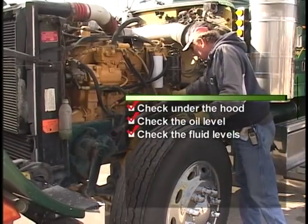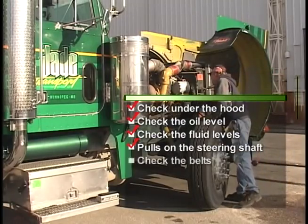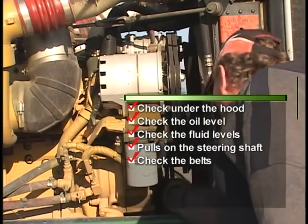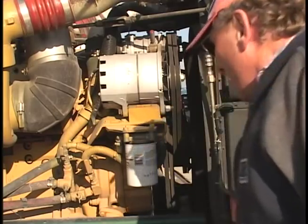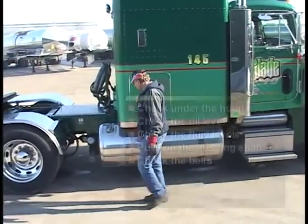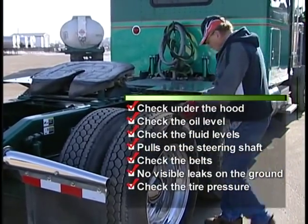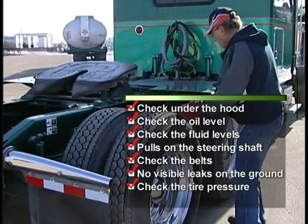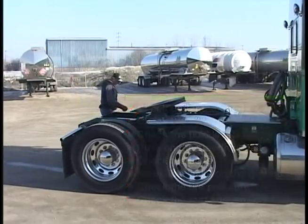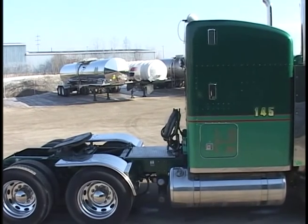Gerald then pulls on the steering shaft to ensure that it's secure, and he checks all the belts to ensure that there's no excessive wear or any cracks. As he's walking by the side of his unit, he is ensuring that there are no visible leaks on the ground, checking for flat tires, and checking the rear suspension. He's now ready to start the day.